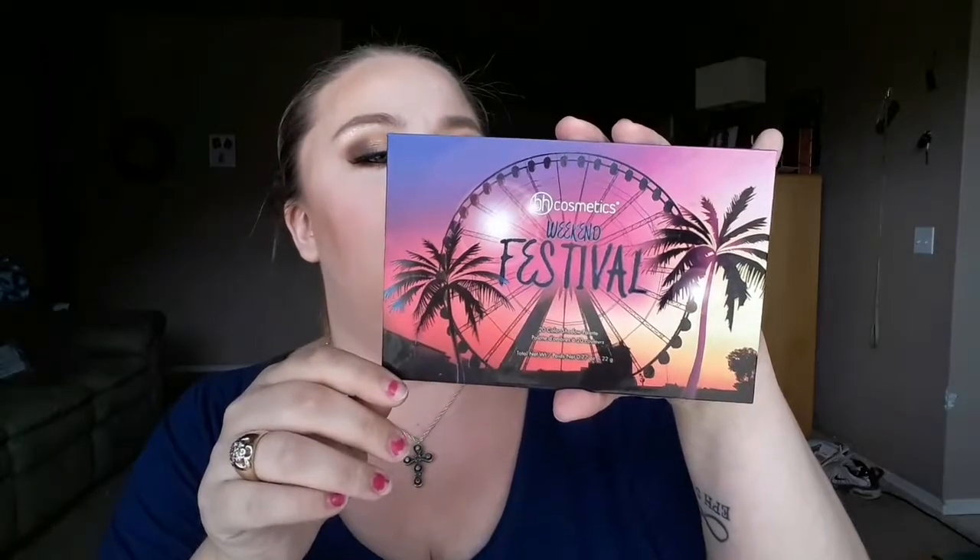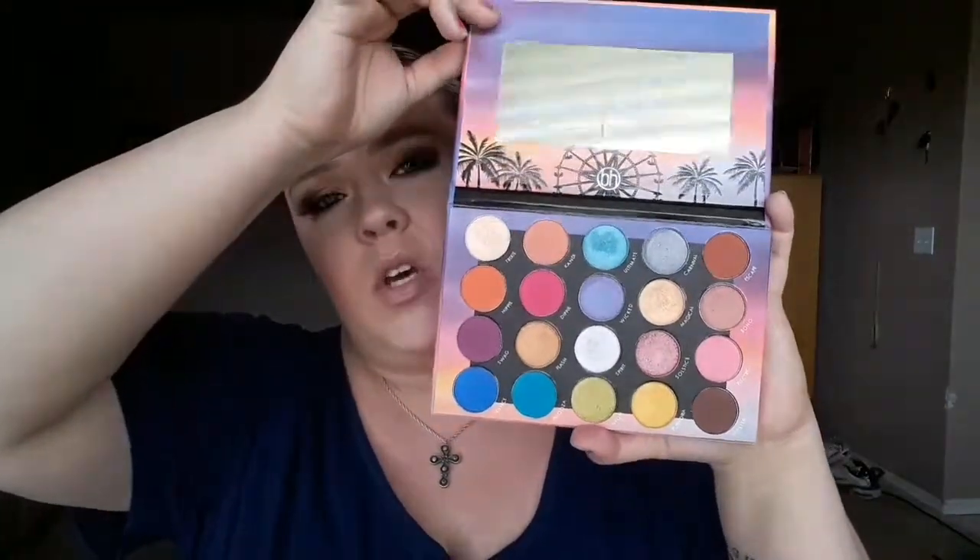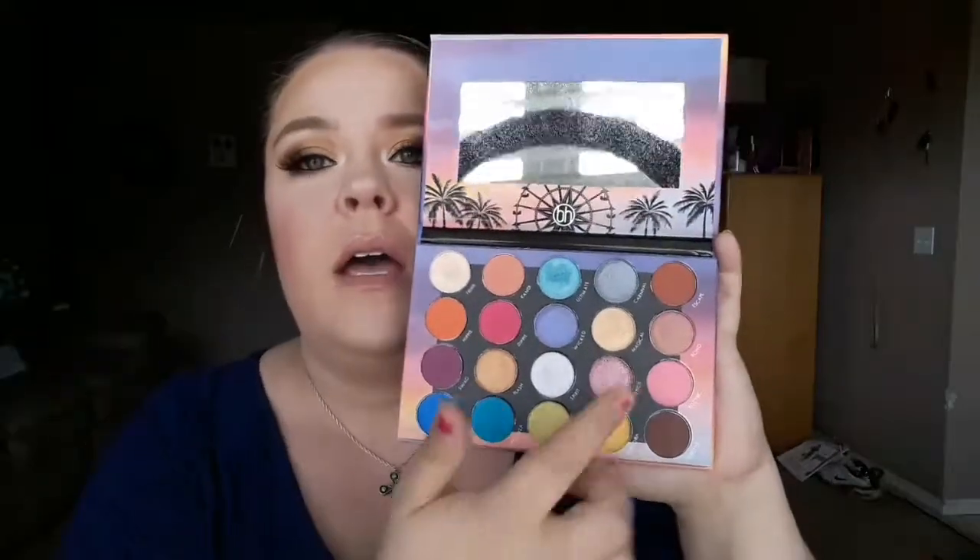BH Cosmetics has been one of my favorite brands lately. The only issue I've had is with their foundation, but their eyeshadows are incredible. My current favorite from BH Cosmetics is the Weekend Festival palette — it's a 20-color shadow palette. I did a video a while back using some of these colors. Let me swatch a few so you can see what I'm talking about. Are you kidding me?! It is beautiful. Holy crap.